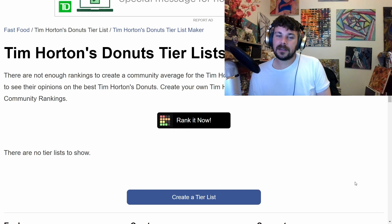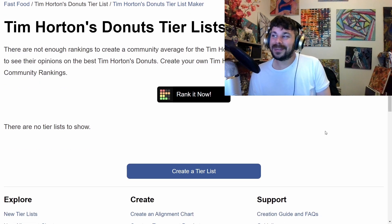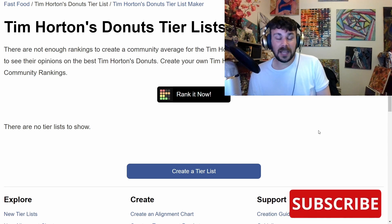Well, this was anticlimactic — there are no tier lists from others to compare to, no one else has done this one. So I guess I'm just right. That's me talking about Tim Hortons donuts. I thought I'd have more to go on here, but I do not. So yeah, this is a disappointing end.